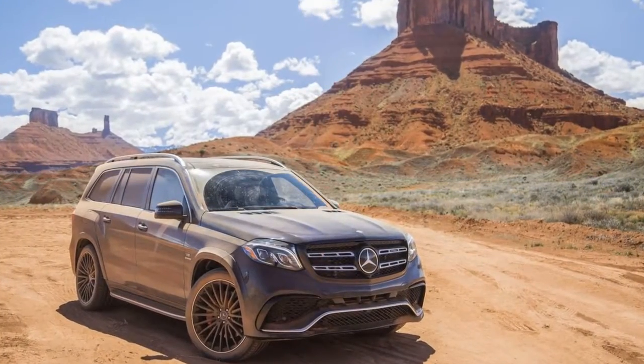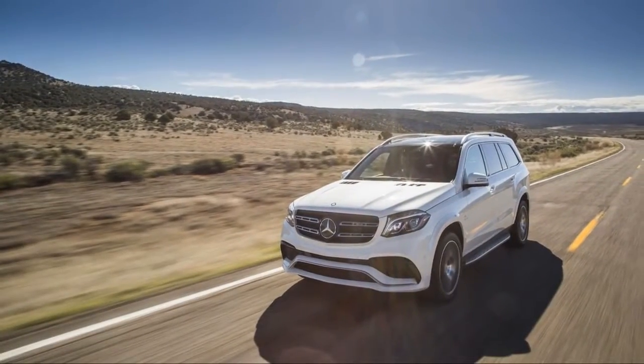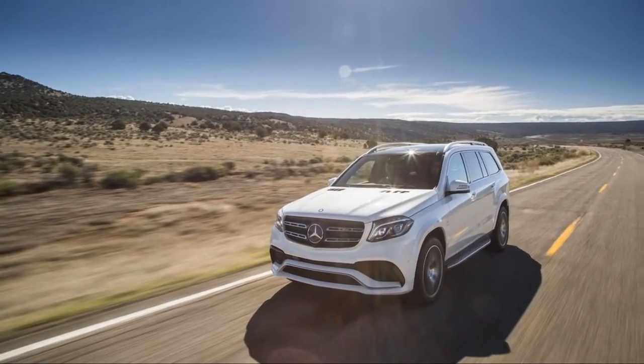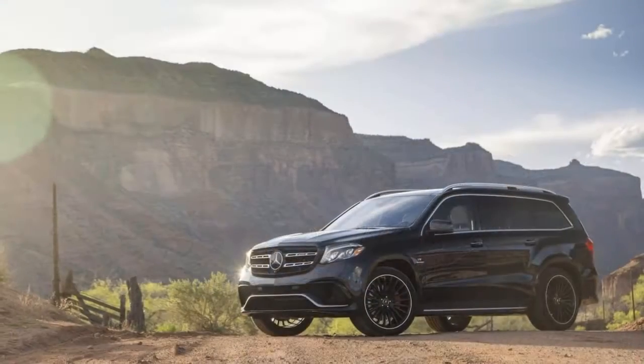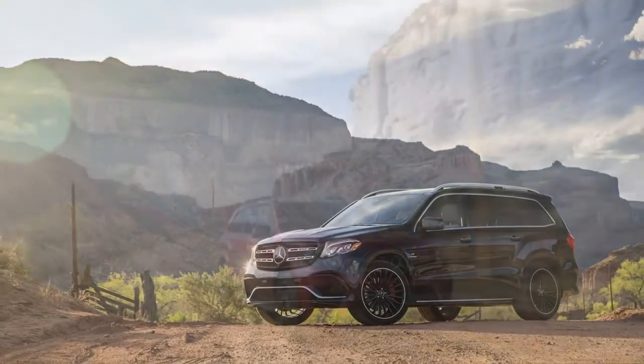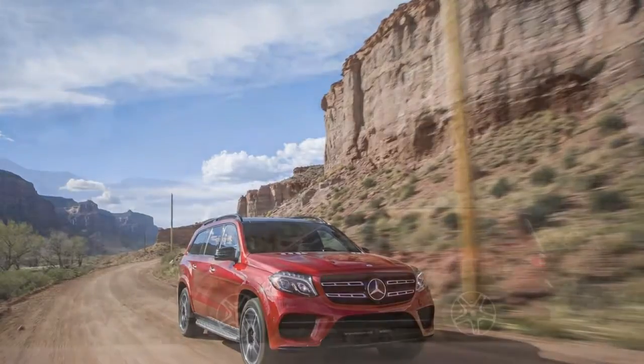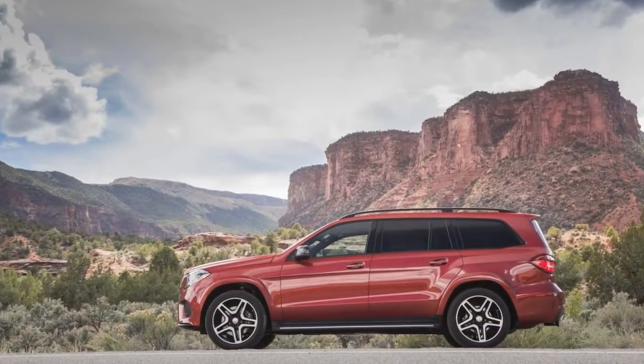Unchanged for the new model year, the 2018 GLS gets standard power features, automatic climate control, a power driver seat, a power tailgate, remote start, cruise control, a COMAND infotainment interface with an 8.4-inch display screen, and synthetic leather interior. Options on the base trims include a surround-view camera system.